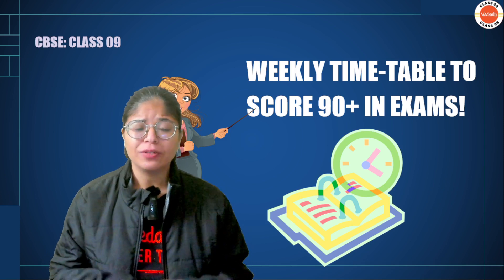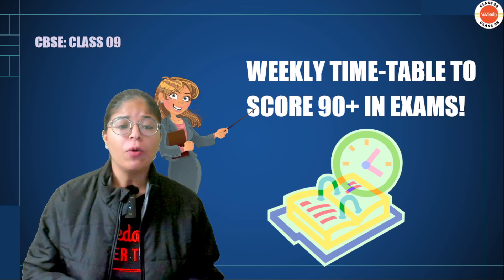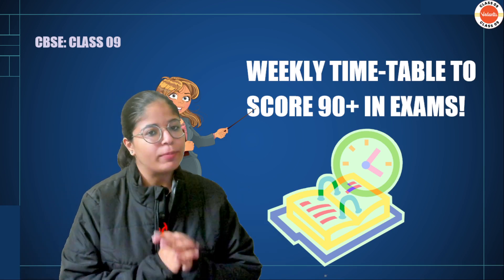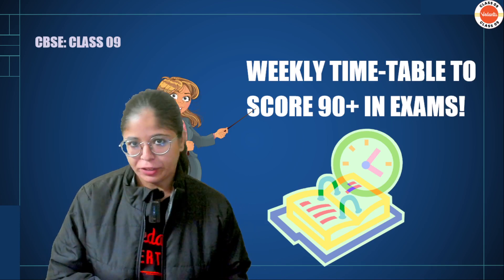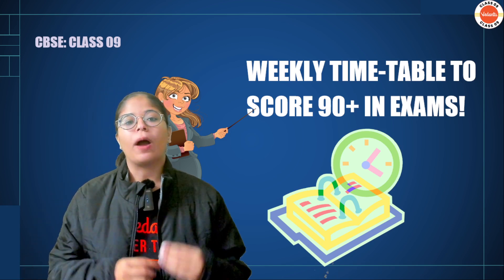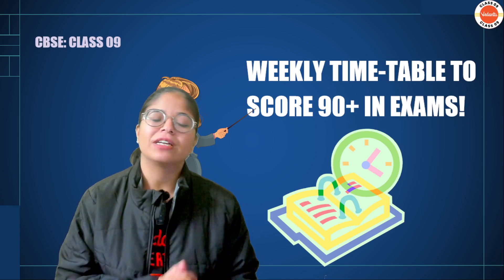Many of you would be looking for sample papers or test series which you can practice. In class 10, there are a lot of materials available, but when it comes to class 9, this material becomes very limited. In the market, if they provide books, they are very costly.